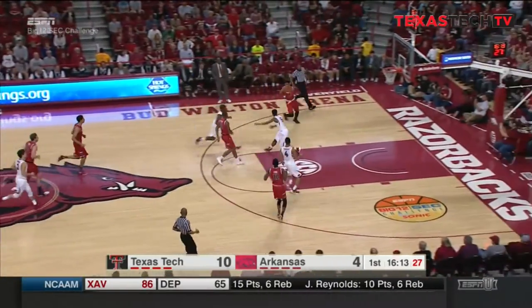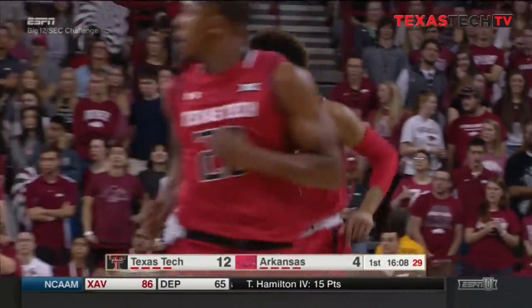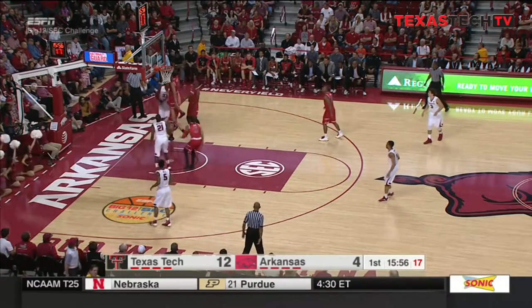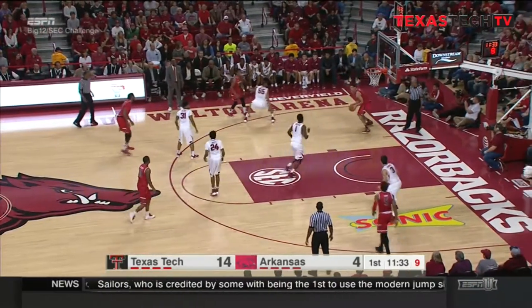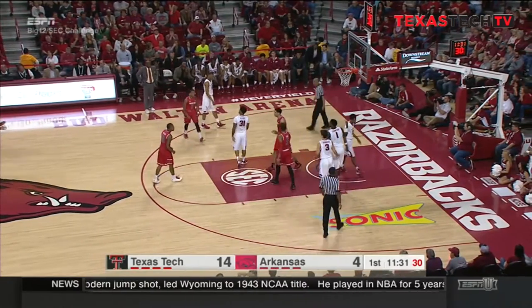Hannes can't find it, and here's the Red Raiders in transition. Justin Gray on the finish. Kingsley goes to work inside, and a rejection by Zach Smith. Inside, Smith hanging and hitting it off the glass.